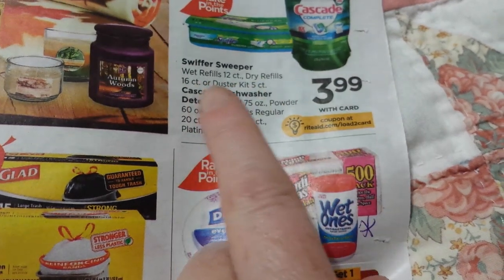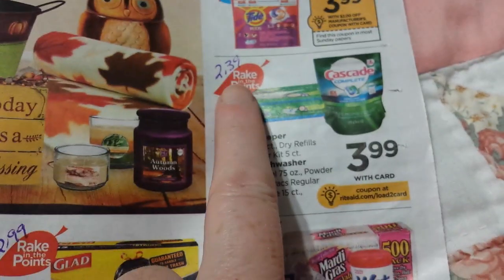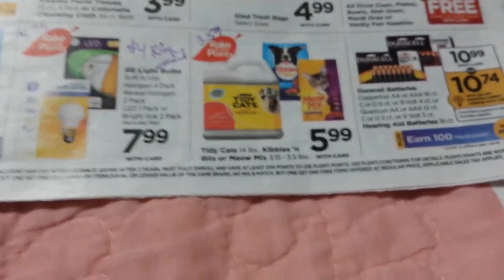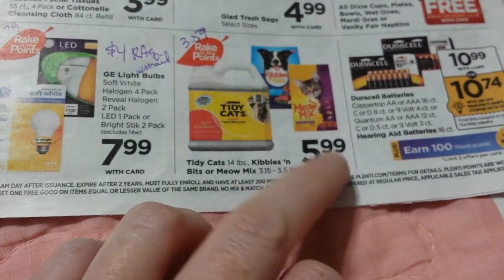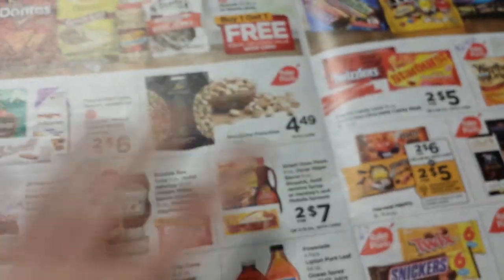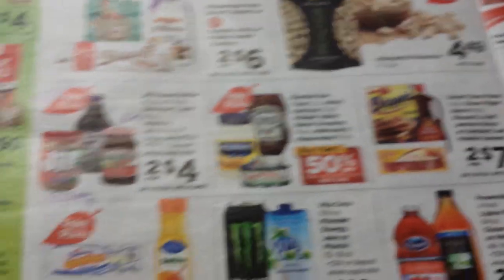The Cascade and Swiffer Sweeper items are $3.99. With 40% back that makes them $2.39, and there are probably some coupons coming on Sunday. The Tidy Cat, Kibble 'n Bits, and Meow Mix are $5.99 — 40% off makes it $3.59. If you need batteries, wait until the next week after this one. The batteries will be included in Rake in the Points, so it's a pretty good deal if you wait.